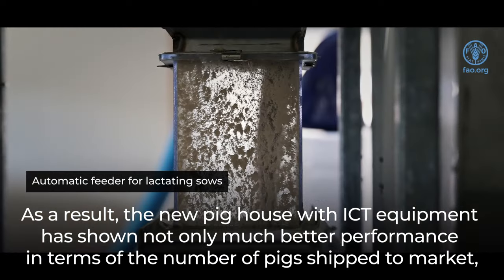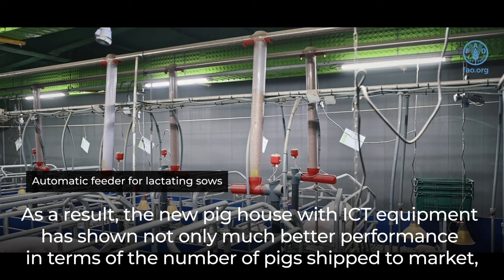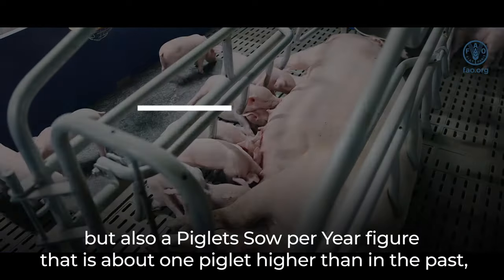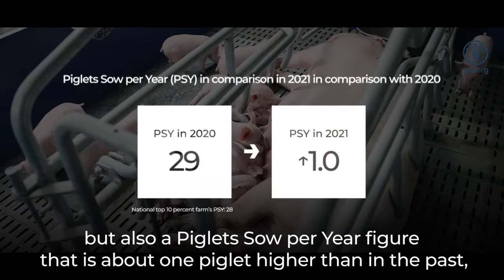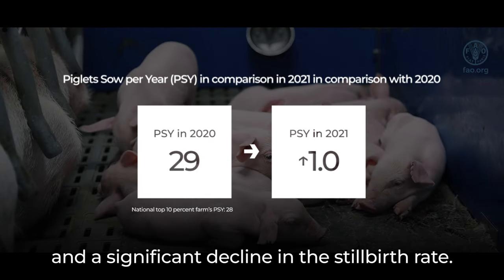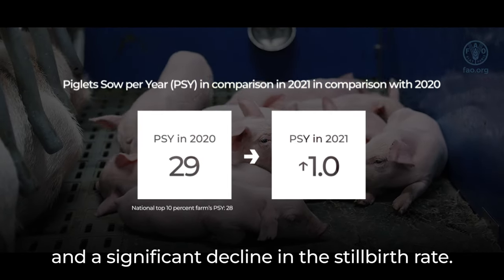As a result, the new pig house with ICT equipment has shown not only much better performance in terms of the numbers of pigs shipped to market, but also a piglet sow per year figure that is about one piglet higher than in the past, and a significant decline in the stillbirth rate.